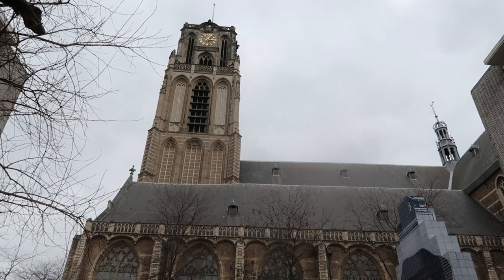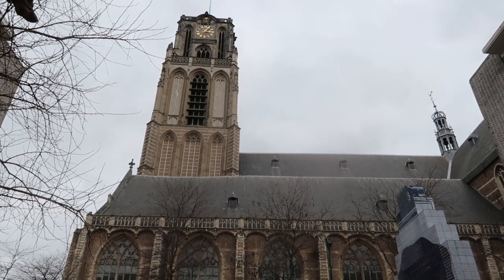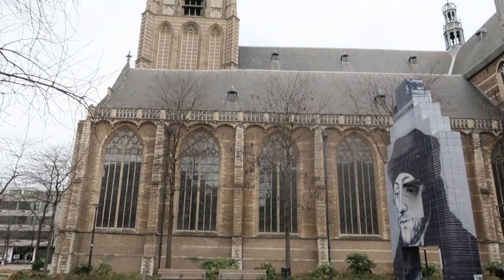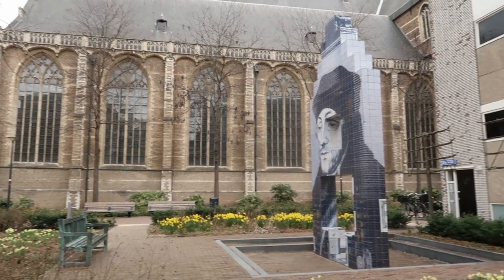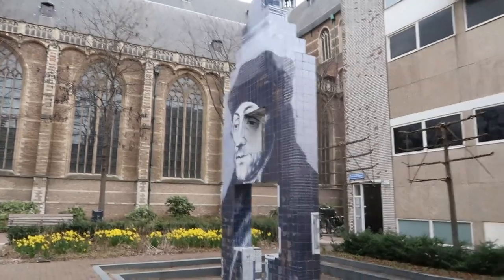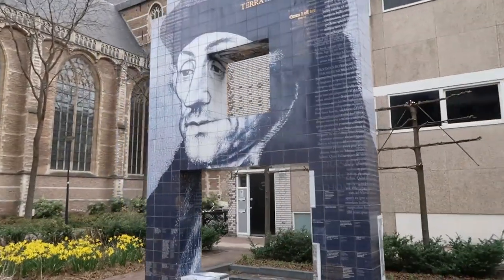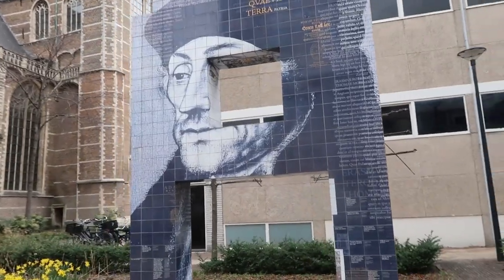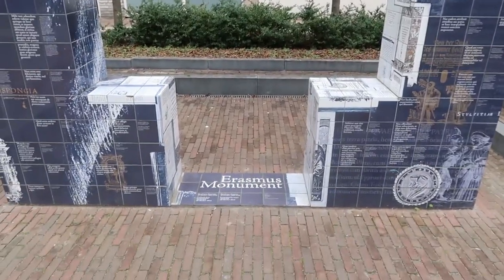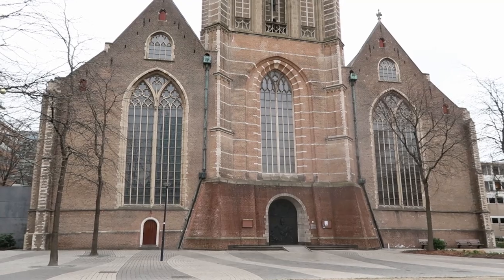The city of Rotterdam also built a little Erasmus Monument, which you can find next to the Laurenskerk, the Laurens Church. Also in the neighborhood of the Laurens Church is the Erasmus statue.